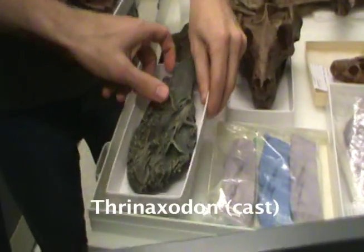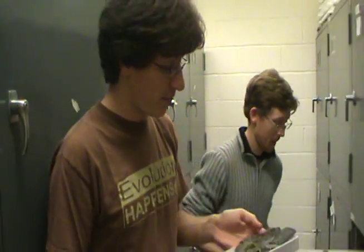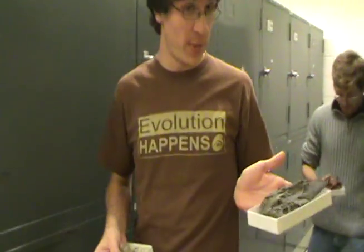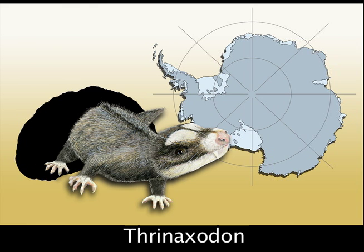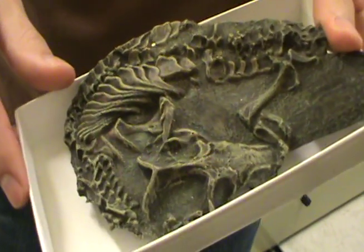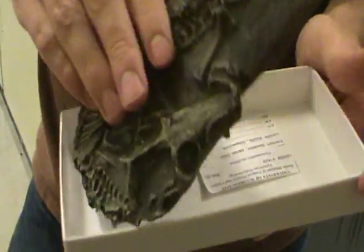This is one of the guys that we have found curled up in burrows before, from South Africa — and he's also known from Antarctica. Our collaborator Roger Smith, a curator at the South African Museum in Cape Town, found a specimen of Thrinaxodon on a recent trip, and it looked almost identical to this, the classic curled-up posture. You often find them like this.